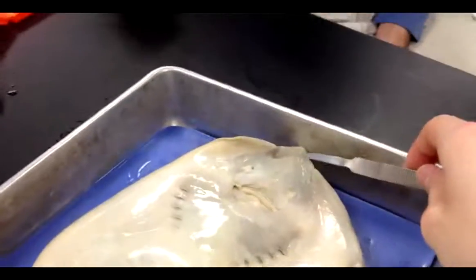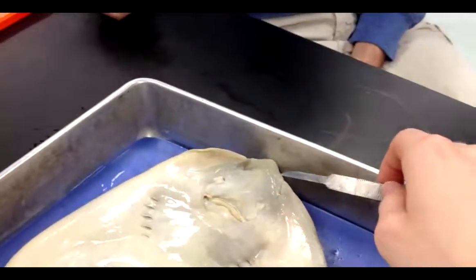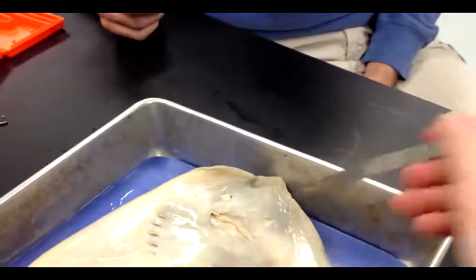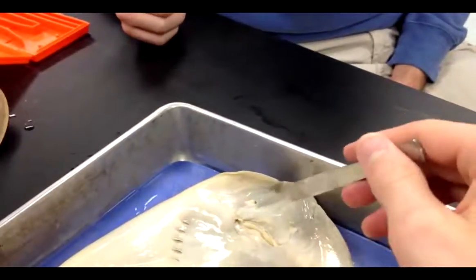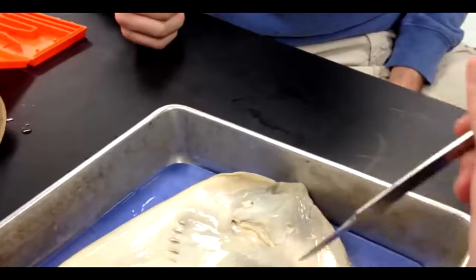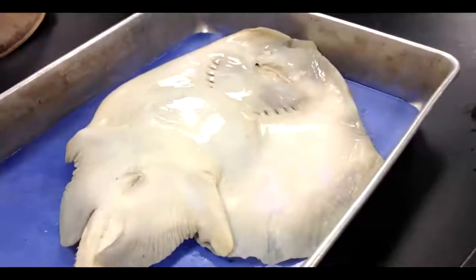This is the snout, it's used for directing water into the gills. These are the nostrils. This is the mouth. These are the gill openings — it's the gills.